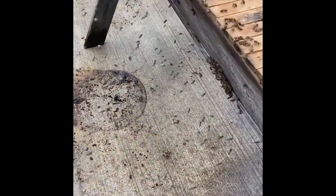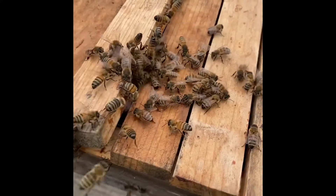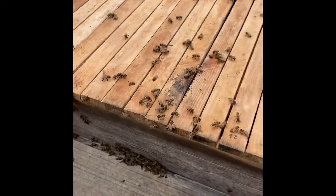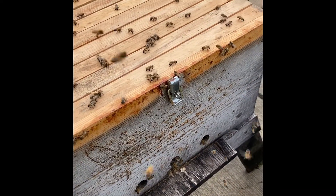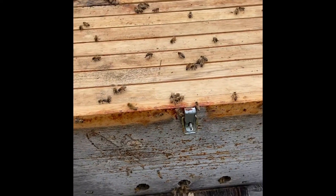They're kind of hanging on the side trying to figure out what to do. Can you hear this sound? It smells like lemongrass right now, which is the smell of the pheromone that the queen lets off. So it's a really interesting thing to be in the middle of right now. Here's the barrel — they're still swarming around the barrel trying to figure out what just happened. And they're starting to go inside.